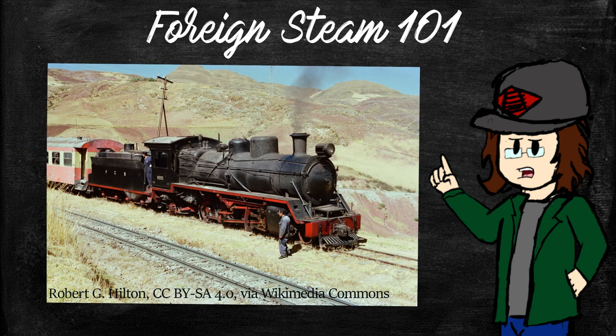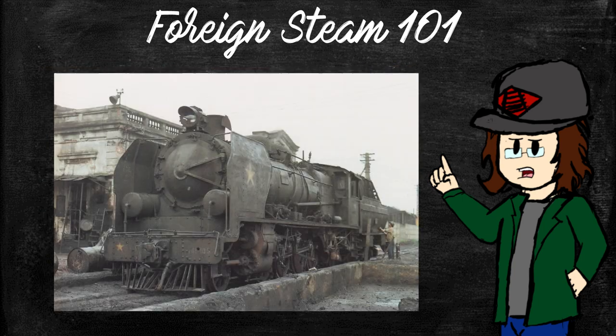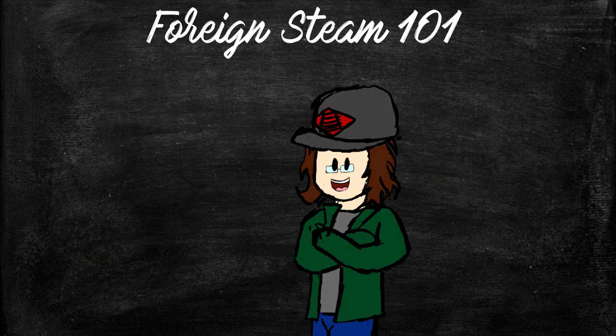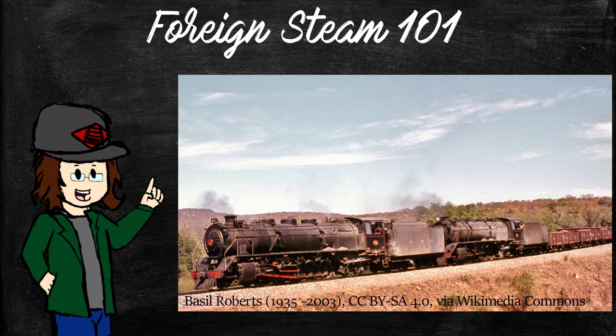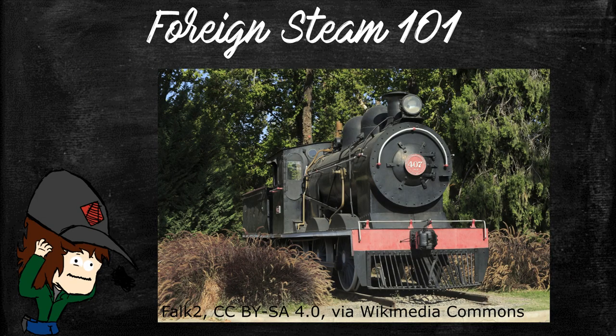German engines usually have round cab doors and windows, along with a generally European aesthetic. While French engines just tend to look French, usually. There's also the level of Americanization performed by the railroad who bought said engine. Mozambique and Chile put American-style smoke boxes and number plates on every engine, even if the locomotive was British or German built. Some work, if you ignore the three-axle tender that was fairly uncommon on American exports, while some don't.